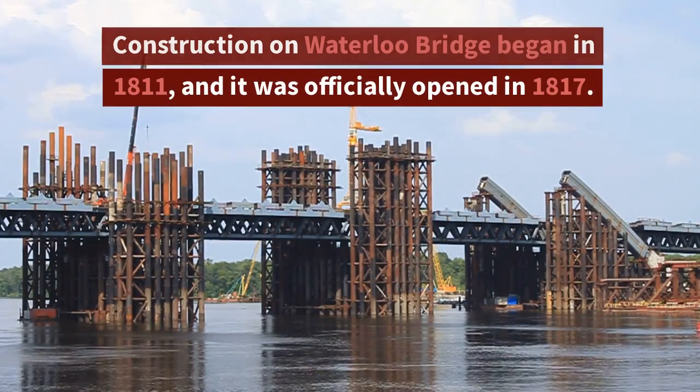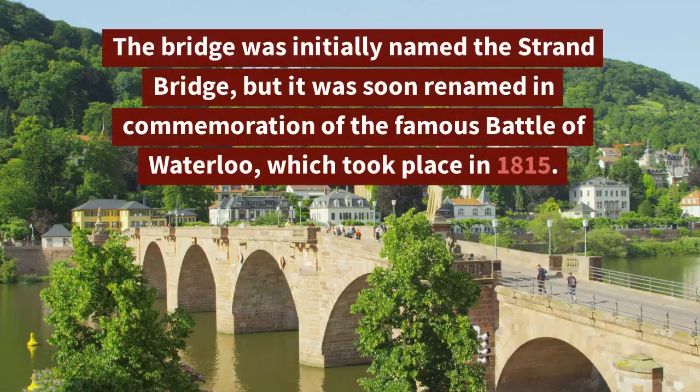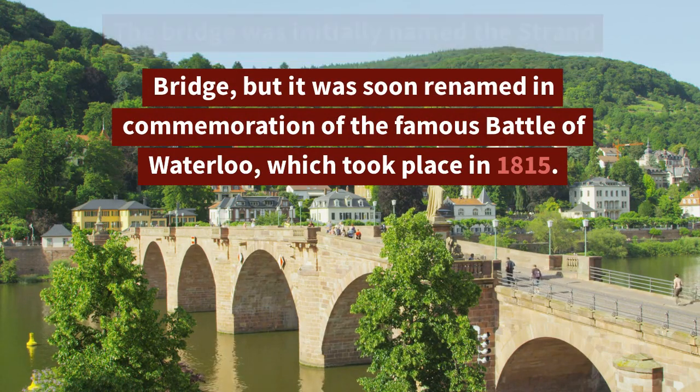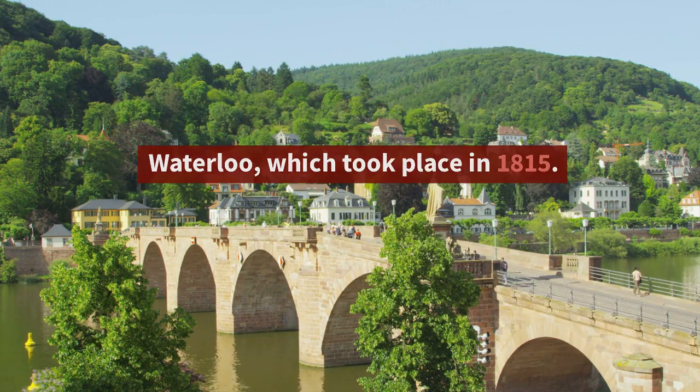Construction on Waterloo Bridge began in 1811, and it was officially opened in 1817. The bridge was initially named the Strand Bridge, but it was soon renamed in commemoration of the famous Battle of Waterloo, which took place in 1815.